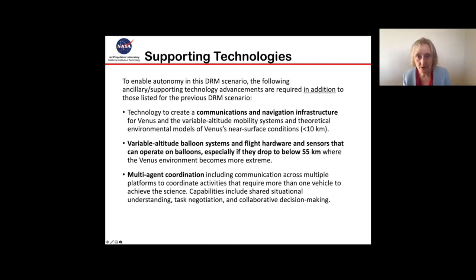The supporting technologies that could enable these autonomy capabilities include a communications infrastructure at Venus and a navigation infrastructure for Venus that would enable variable altitude mobility systems to maneuver around the planet. Flight hardware and sensors that can operate on these balloons — especially if they drop below that 55 kilometer altitude where the environment becomes more extreme — are also needed. And finally, multi-agent coordination, which would enable these assets to talk to one another and work together to achieve the science on these missions.